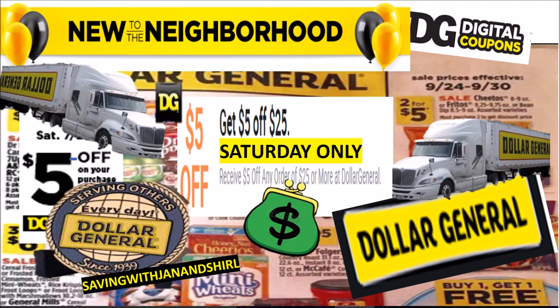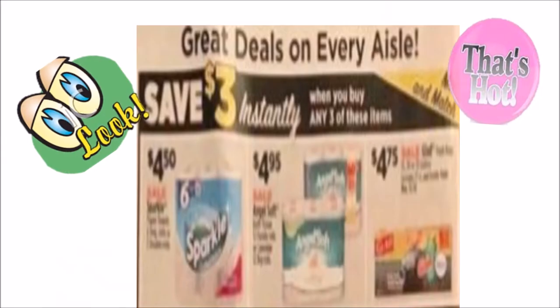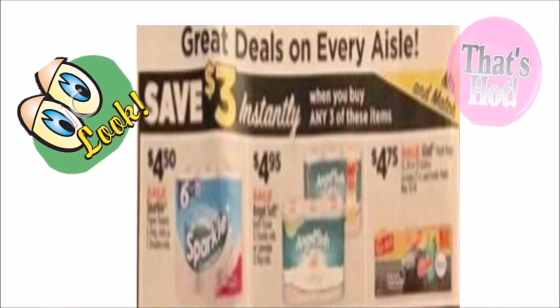This is Jan. Don't forget there's an instant savings on the Crest — you can get four bottles at $10, and you've got to take the $3 off. Also, Sparkle paper towel, Angel Soft bath tissue, or the Hefty trash bags. And there's a $2, $1, and $1.50 digitals on the trash bags.